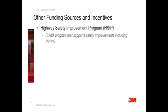The Highway Safety Improvement Program, or HSIP, is a federal highway program, and it includes the Hazard Elimination Program, which is intended to implement safety improvement projects to reduce crashes on public roads. Signing is a part of the program.